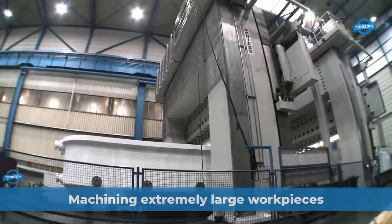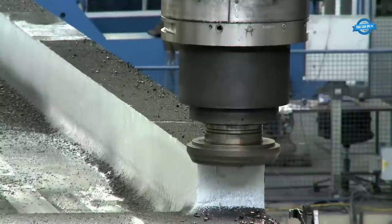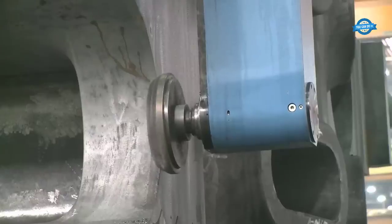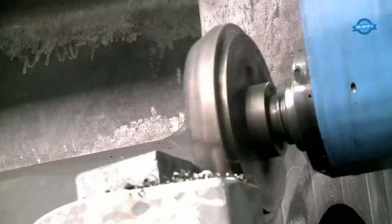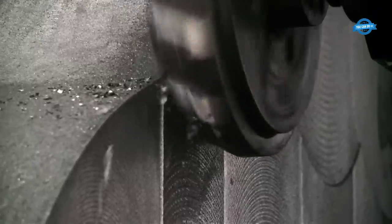Machining extremely large workpieces is a demanding task that requires specialized expertise and equipment to achieve high precision and accuracy. Semplecamp, a renowned company in this field, is known for its high precision machining of very large and heavy workpieces using the double shooting technique. Here are some of the key challenges associated with this process.